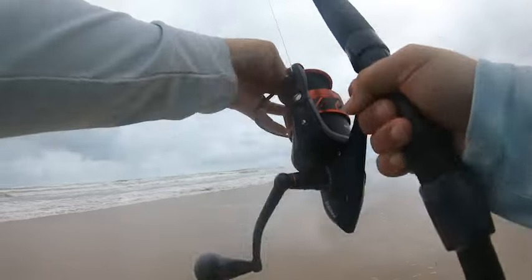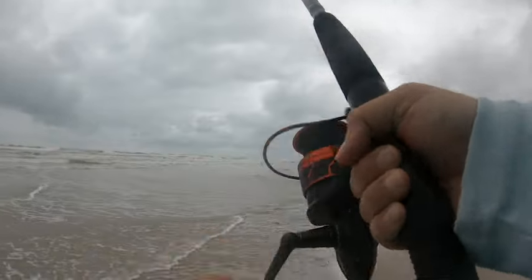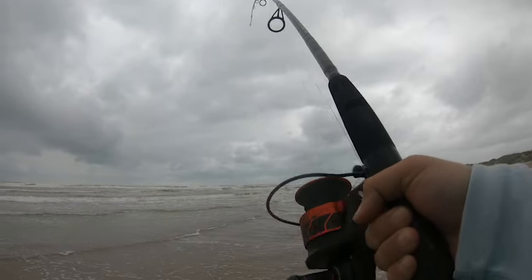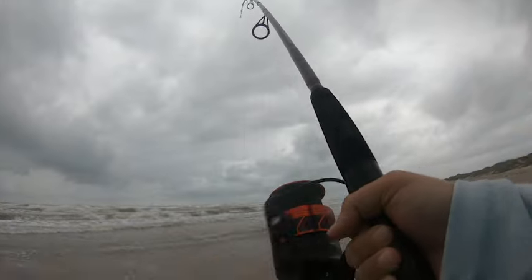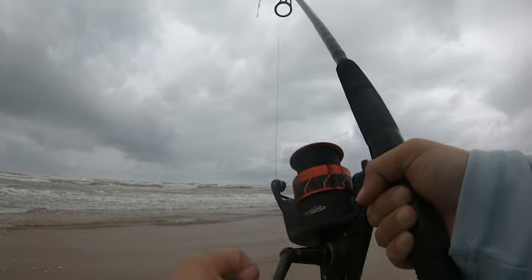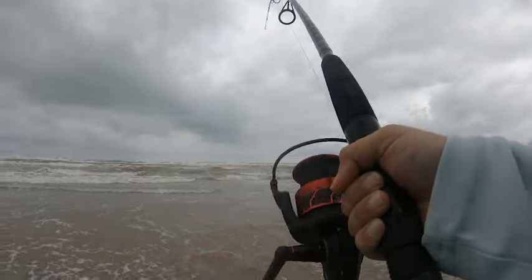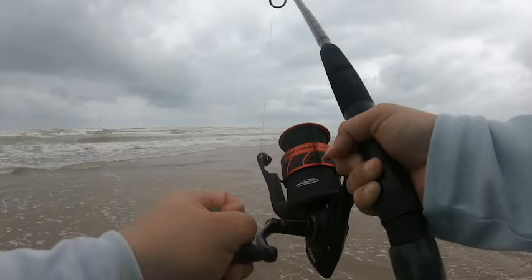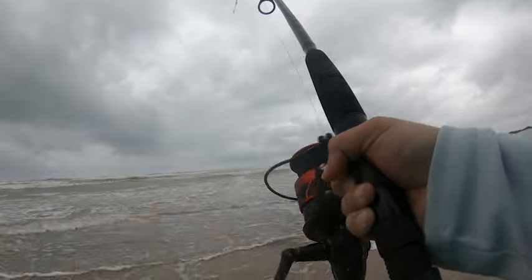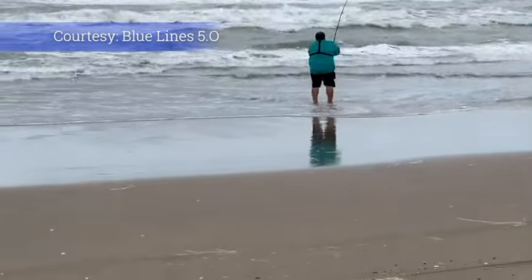There's a bite here for sure. Something's biting. Oh, I don't feel it anymore. Well, I'm surprised that we got a bite even in this condition. Whatever's there is still there. Getting some head shakes — oh yeah! Doesn't want to come in. It's probably a catfish, my luck.